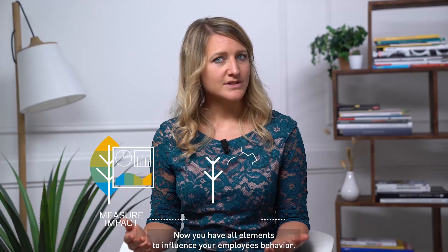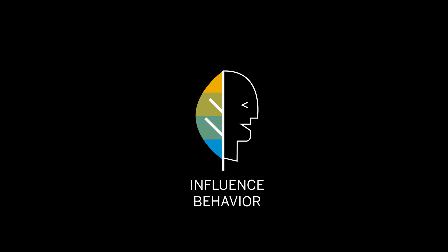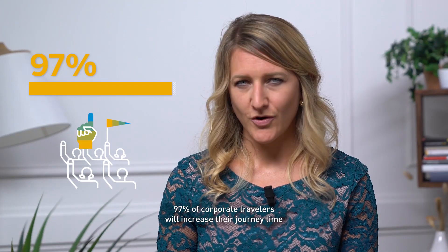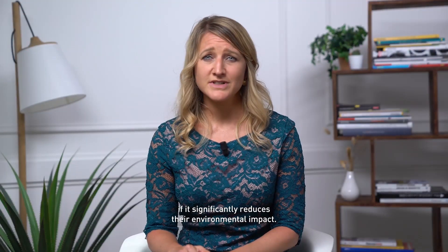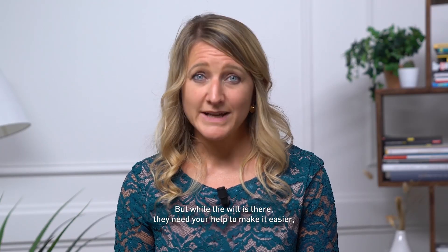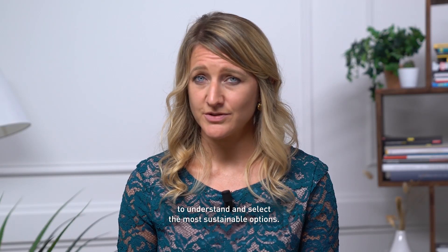Now, you have all elements to influence your employees' behaviour. According to our latest survey, your employees are ready. 97% of corporate travellers would increase their journey time if it significantly reduced their environmental impact. But while the will is there, they need your help to make it easier to understand and select the most sustainable options.